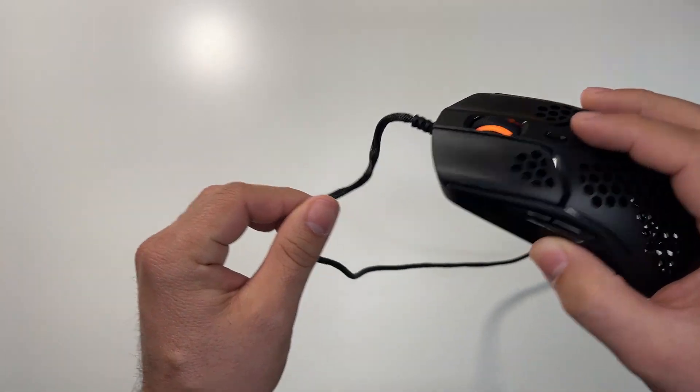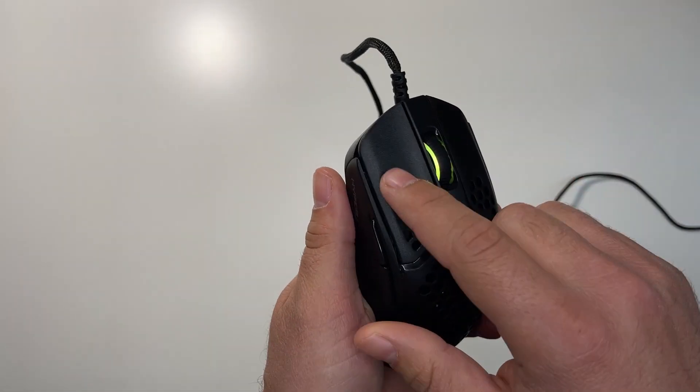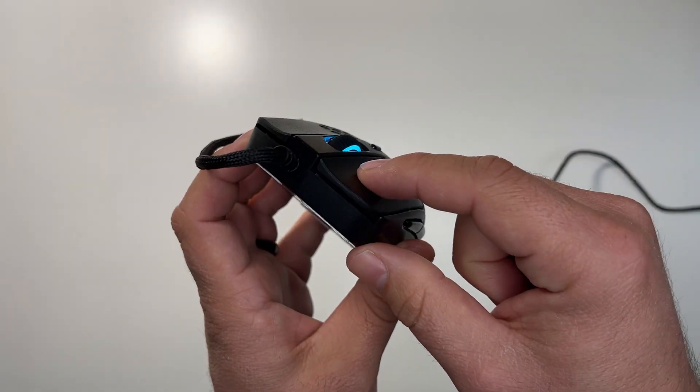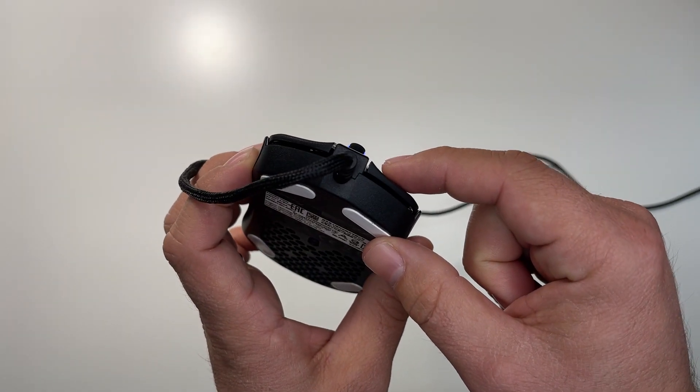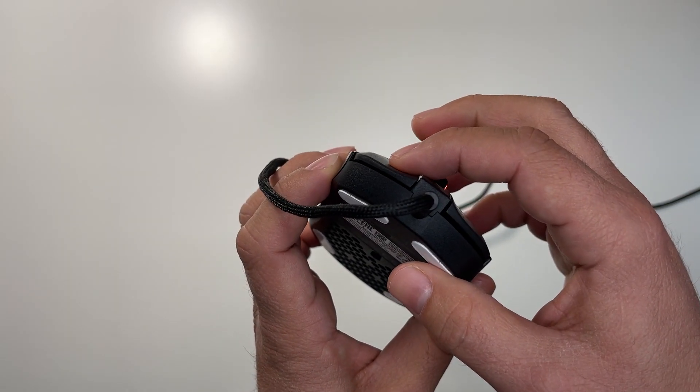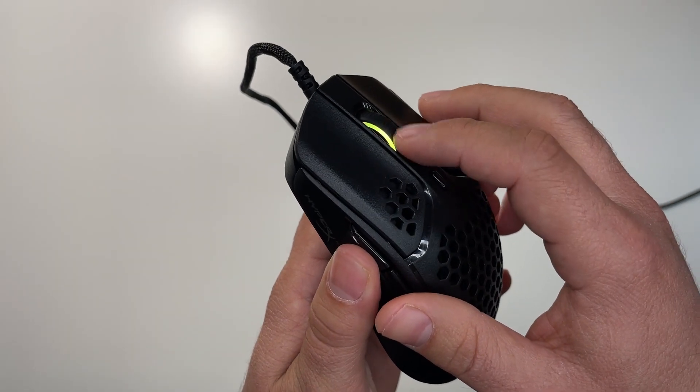The star of the show for me are the main clicks. While a majority of mouse makers go with Omron switches as a default, HyperX opted for TTC Gold switches, which feel spectacular. Let's hope they continue down this road and bring us more great mice in 2021 that can compete head to head with those at the top of the food chain.